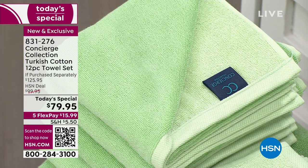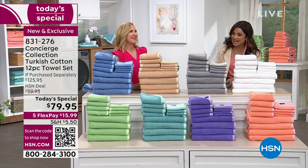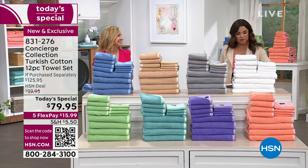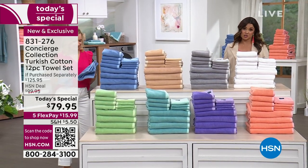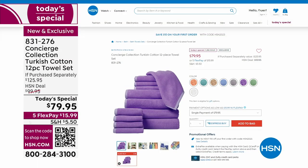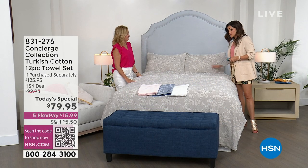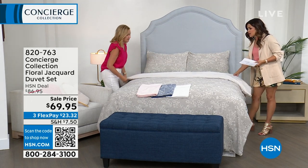This is our best value of the day. It's been two years waiting for Turkish cotton towels from Concierge Collection, and this is our only towel today's special of the entire year. If you want the best value, it's happening right now. We have so much more to share this hour, including a beautiful brand new duvet cover — a woven jacquard that already has a perfect five-star review.